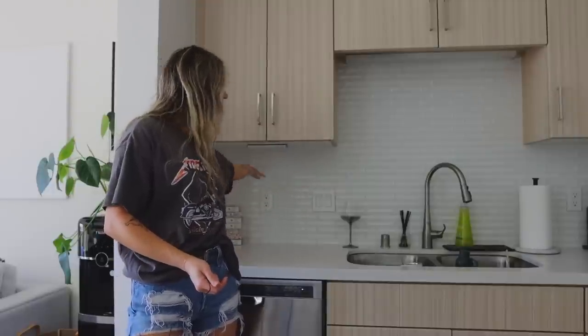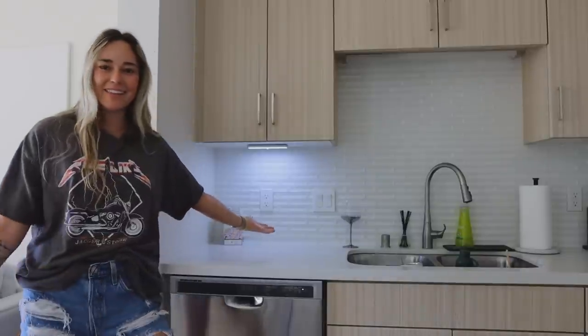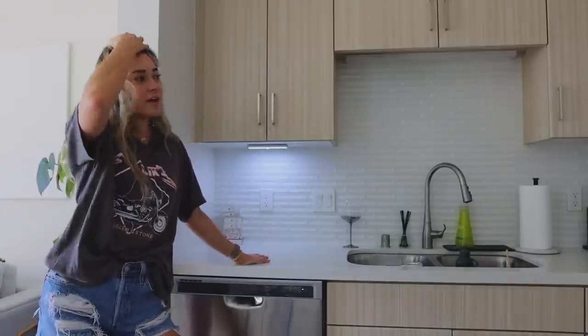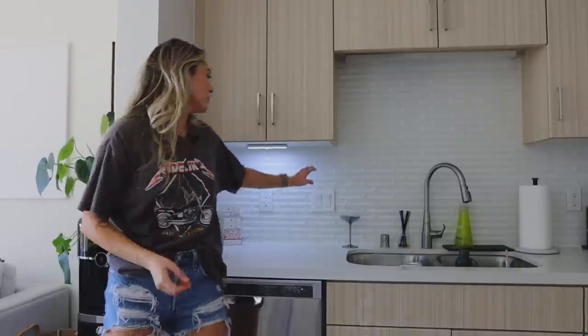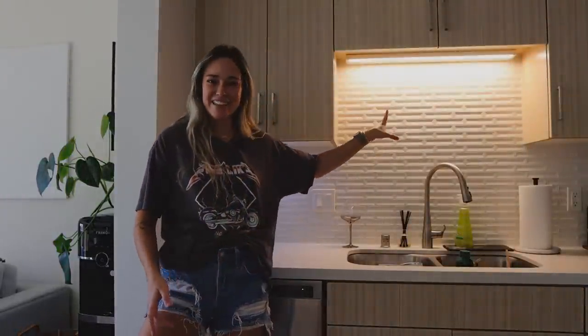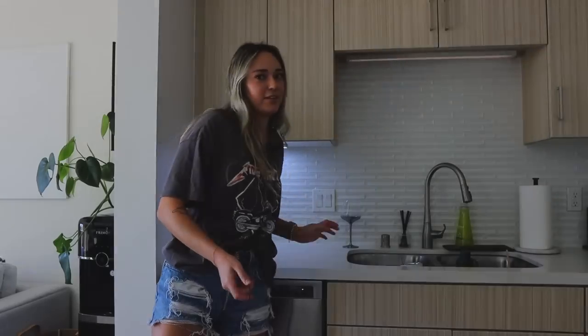Let's start off in the kitchen since we're already here. Starting off, I have these under-cabinet lights. I don't know if it's even dark enough in here for them to turn on — but look at that! I love these things. They were such a great purchase because I don't have a lot of lighting. The only lighting I actually have is underneath these cabinets right here. I've only been living here for five months now.